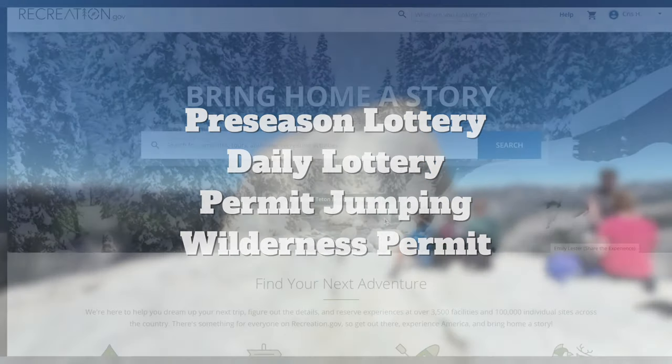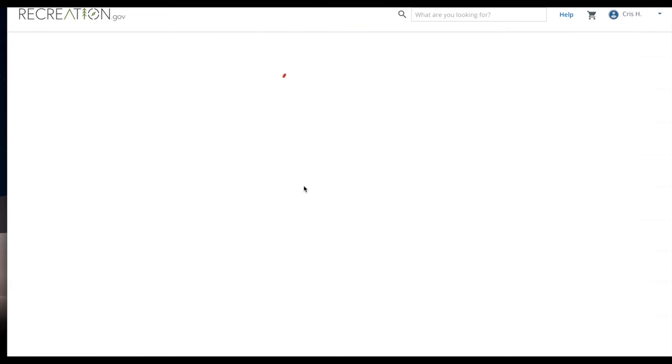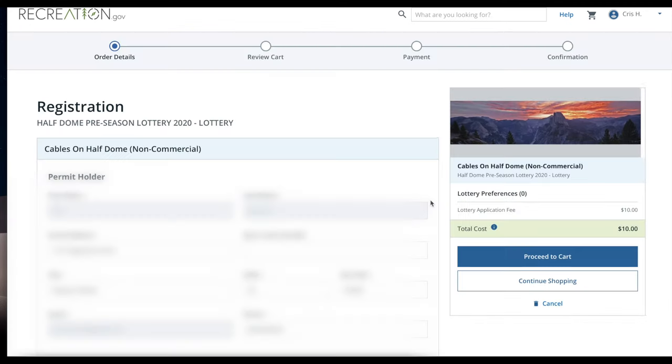Let me show you real quick how the pre-season and the daily lottery work. For the pre-season lottery, it's generally open in March and you have to go to recreation.gov to book a permit. Once you go to the site, you pick your days that you want to hike, and this is for when the cables are up.